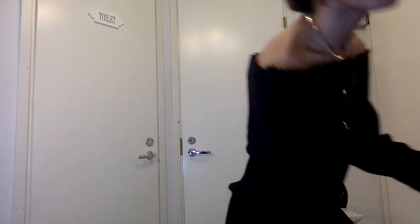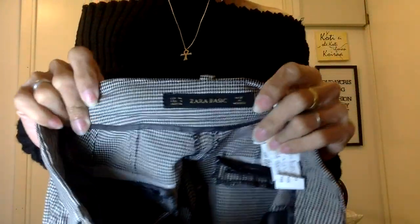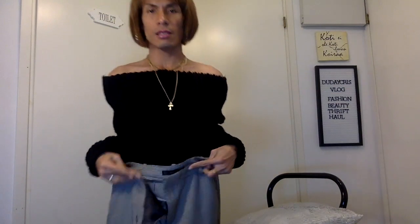Next is Zara. These are Zara pants — it looks like it could be paired with a blazer. Very nice to have from Zara.